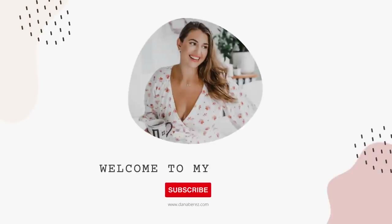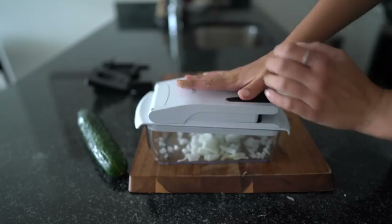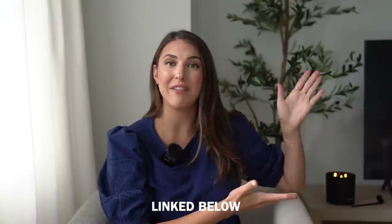Hey everyone, welcome back to the channel. Today's video, I'm gonna go over all of my Amazon home favorites. These are products that I use every day — tested, tried and true, I love them. As always, everything is going to be linked down below in the description box. I'm also leaving a QR code on screen. If you're watching this on a TV, scan this QR code and all of the products I'm talking about in this video are going to be linked there. Let's get right into it.